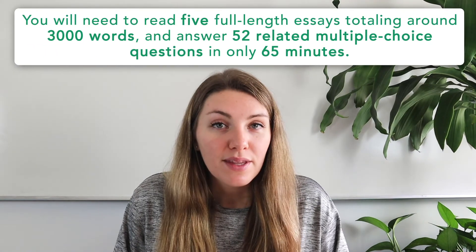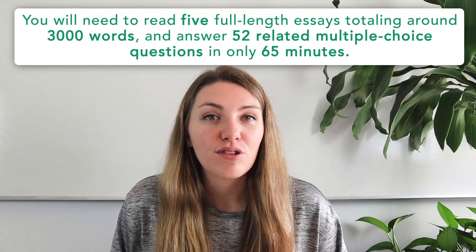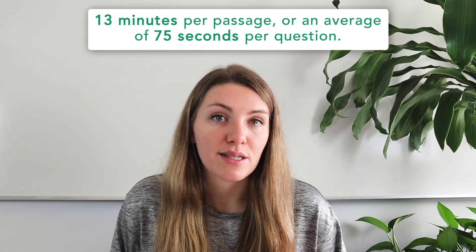As far as SAT strategy on the reading section, we recommend being prepared to employ a few different approaches. Our first strategy is pacing. This is a bit personal, as only you can really know how much time you typically need for reading versus answering versus checking your work — and it's something you'll fine-tune over time through many practice tests. Remember that on the exam you'll need to read five full-length essays totaling around 3,000 words and answer 52 multiple-choice questions in only 65 minutes — an average of 13 minutes per passage, or about 75 seconds per question.